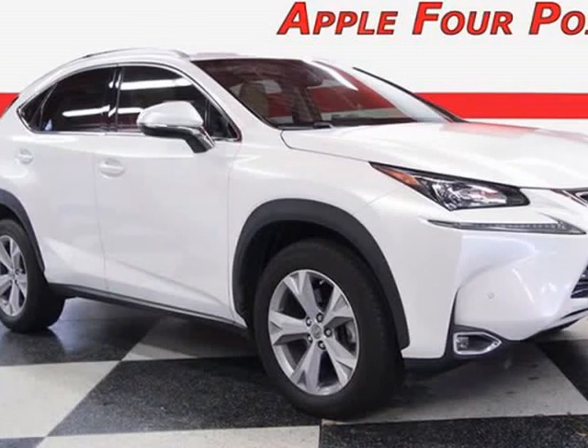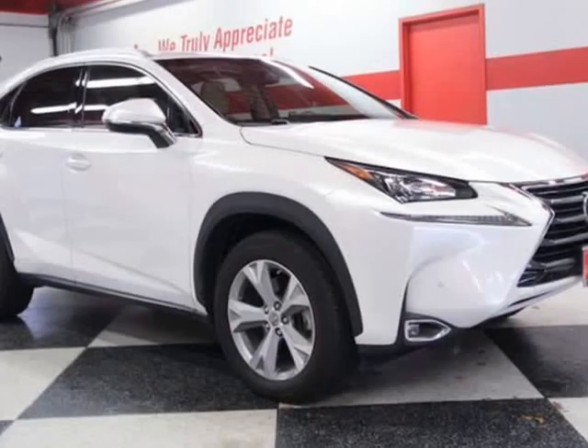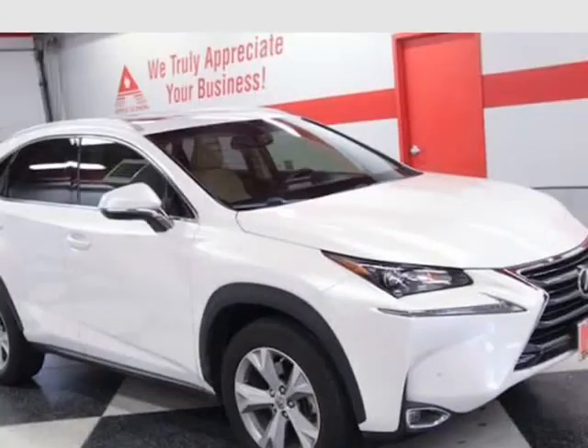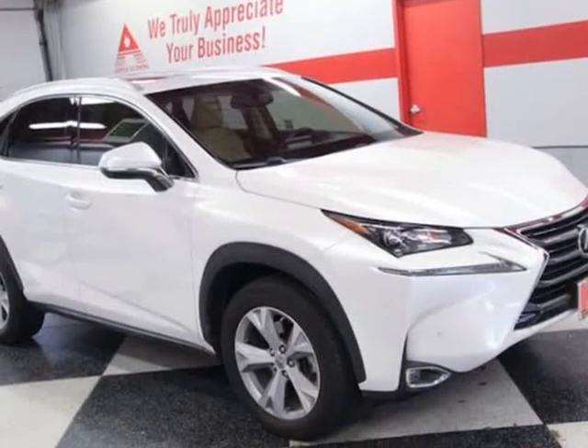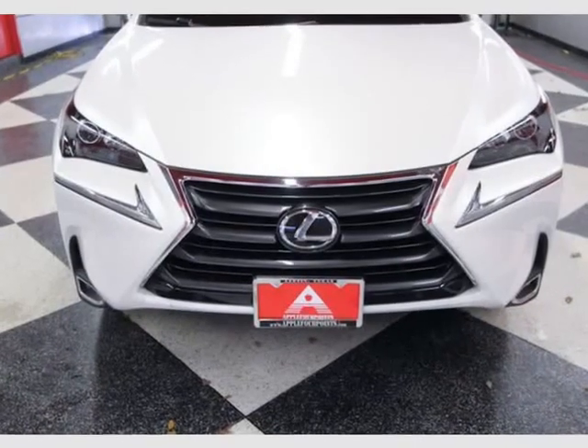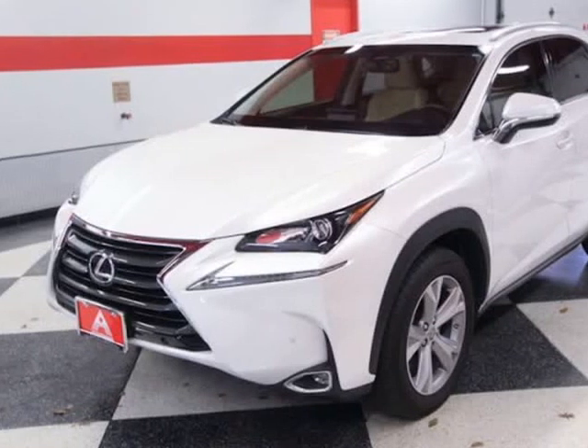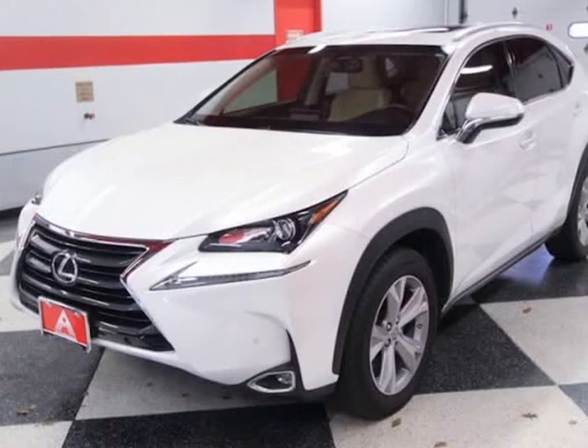This 2017 Lexus NX 200t is brought to you by Apple 4 Points. Inquire about our easy one-step live-feed walk-around of this clean Carfax Lexus NX 200t Turbo. Call 512-335-8000, stock number 039.